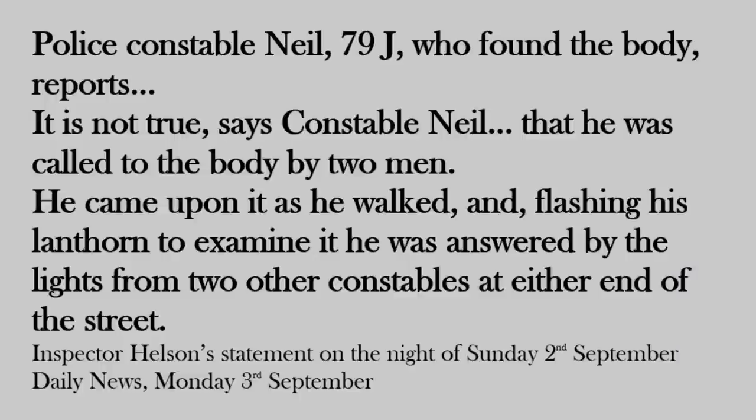The Polly Nichols case is the only one of all the Whitechapel murders where the narrative had to change — where the first finder had to change — three and a half days later. The circumstances of that change were because Lechmere came forward after publication of Paul's statement, which incriminated him. That's a huge red flag — the 14th. Importantly, up until late Sunday night the police were still denying anyone other than PC Neil had found the body.